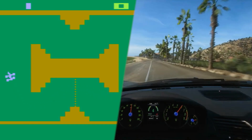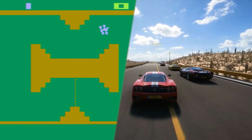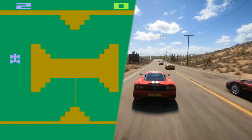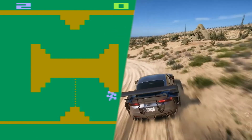Computers have come a long way over the past 50 years. But just how far ahead are we now than we were in the 1970s? And if cars had developed at the same rate, where would they be now? Let's find out.